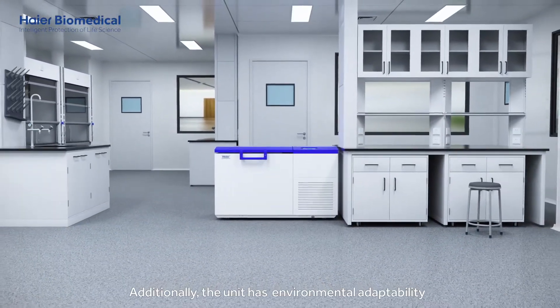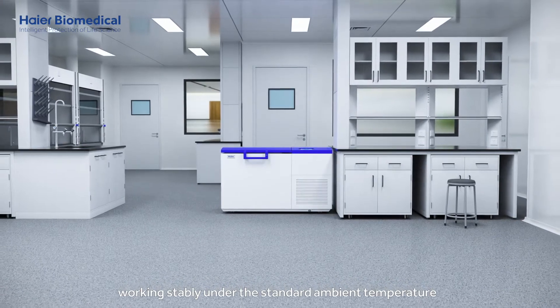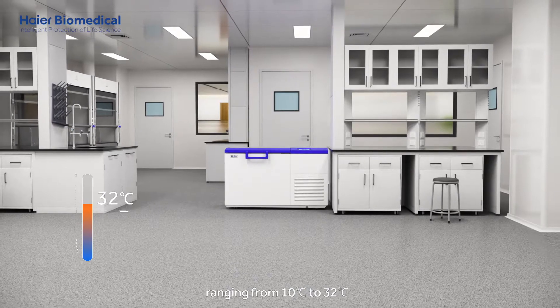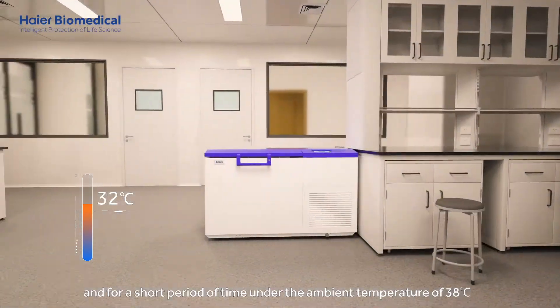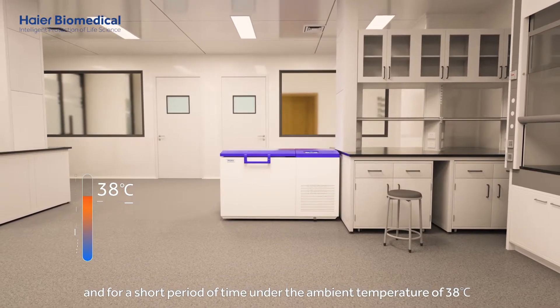Additionally, the unit has environmental adaptability, working stably under the standard ambient temperature ranging from 10 degrees Celsius to 32 degrees Celsius, and for a short period of time under the ambient temperature of 38 degrees Celsius.